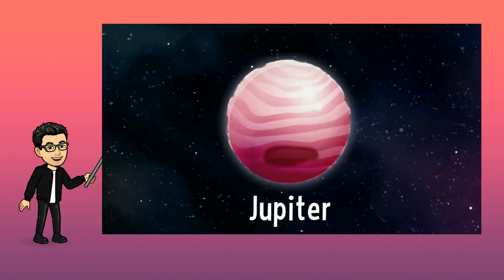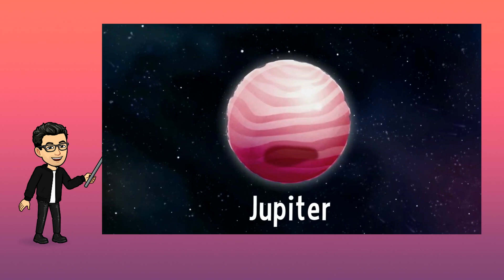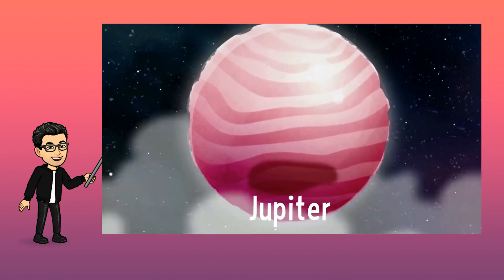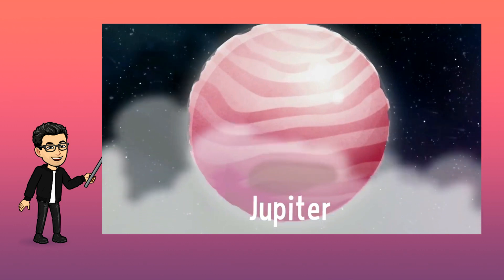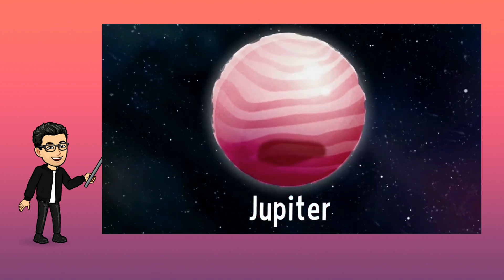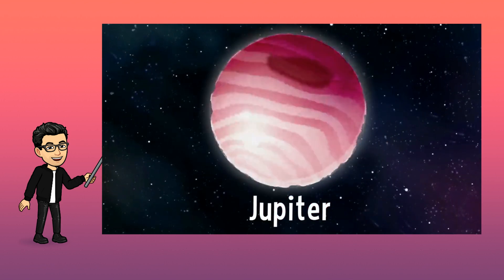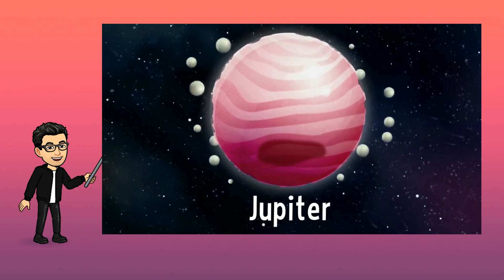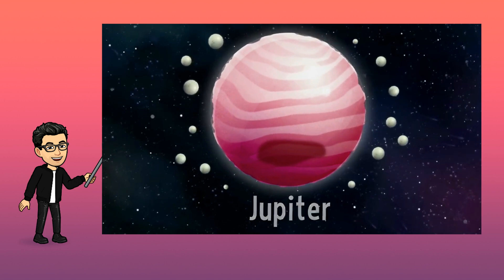Jupiter is the fifth planet of the solar system. It's the biggest of all, and it's made of gas. It is red and has a huge brown spot. Did you know that spot is a storm? Jupiter is also the planet with the most moons of all. Bye-bye, Jupiter!